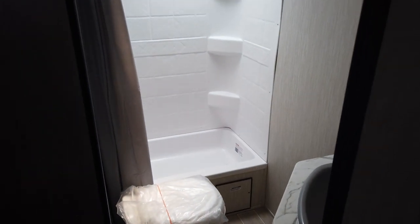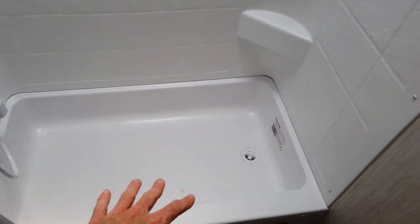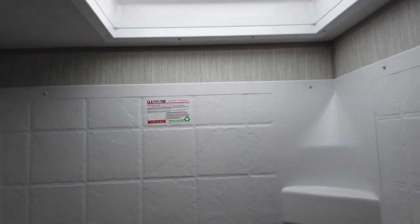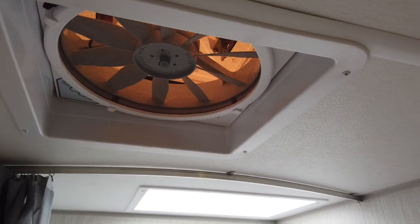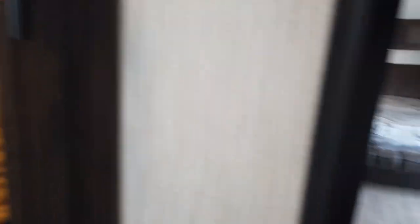Through the big door, the bathroom light is on a motion detector so it turns on automatically. There's a tub and a stand-up shower with a shower surround and a skylight. At six feet tall, the host's head is about an inch into the skylight — giving you a sense of the height. All Cherokee Grey Wolf products come with a big vent fan in the bathroom, plus a big sink and a mirrored cabinet angled so you get a good view.